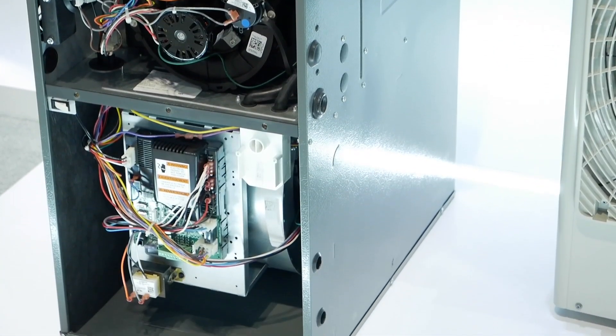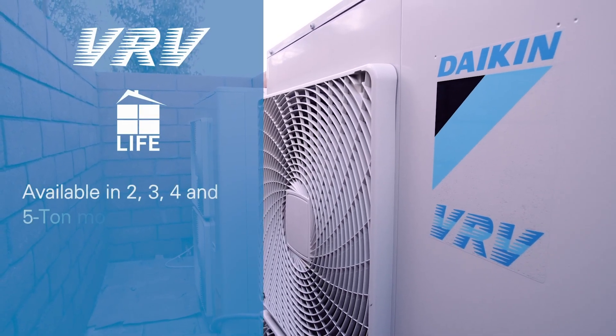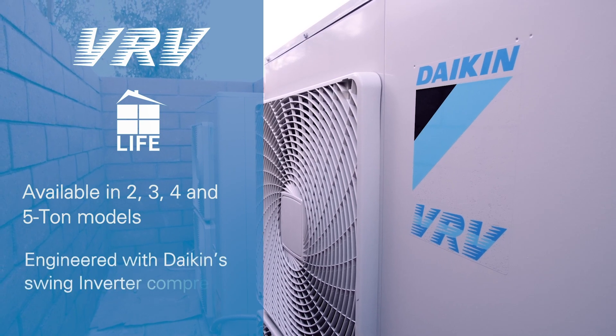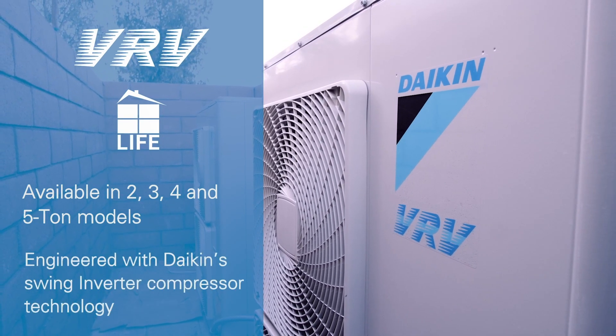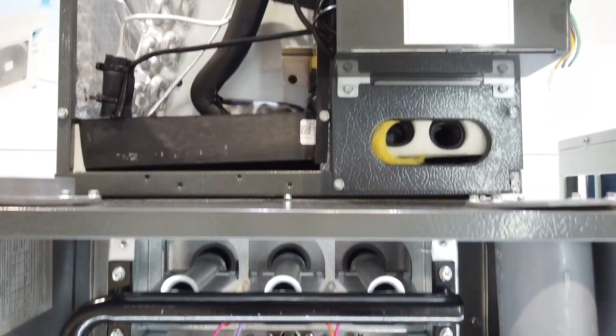A VRV Life system is available in four different capacities: two, three, four, and five ton systems. To each of these, depending on the tonnage, you can connect anywhere from four indoor units all the way up to 10 indoor units.